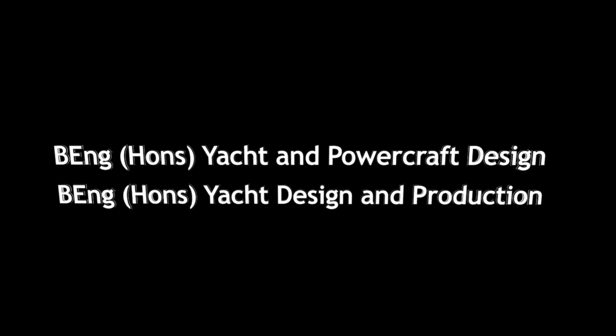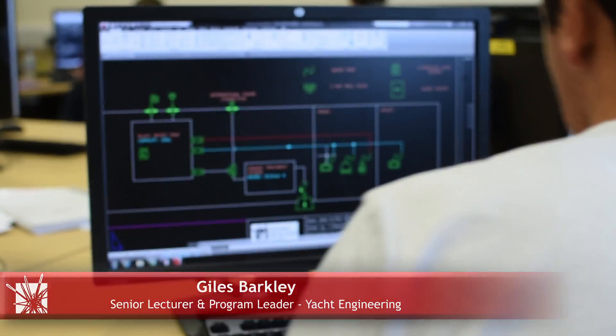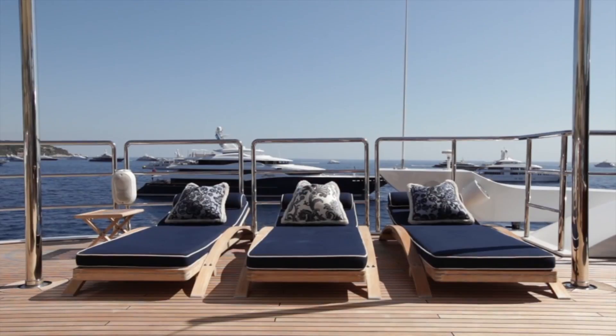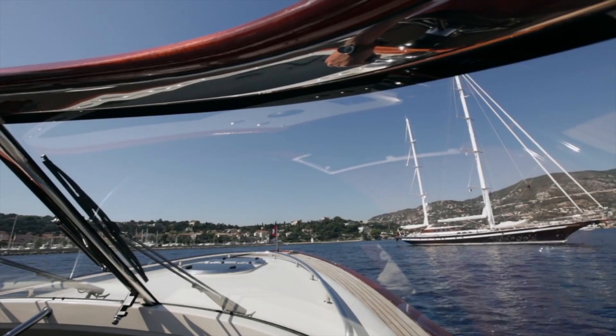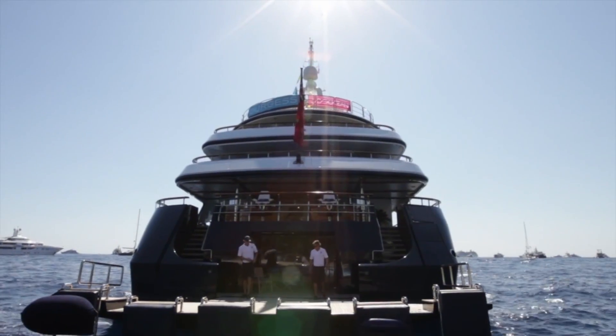Welcome to Yacht Design at Southampton Solent University. Our degrees in yacht design aim to produce industry-ready professional naval architects. Our students are provided with the practical and theoretical tools enabling them to design across the spectrum from small racing yachts right up to extravagant super yachts and also commercial craft.